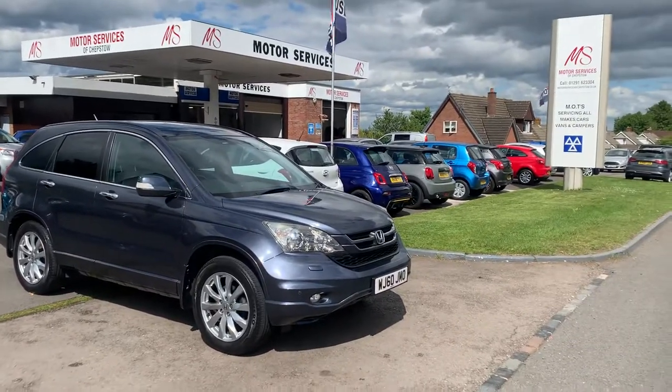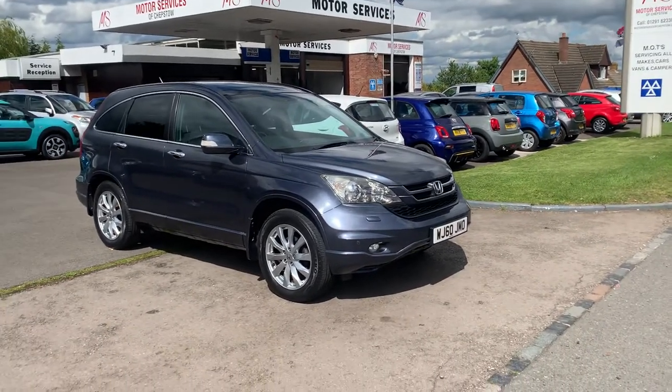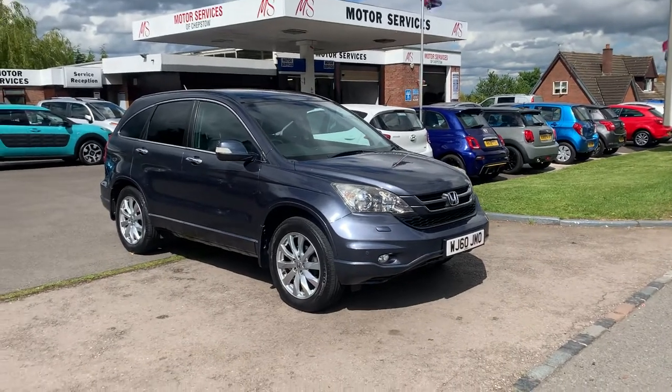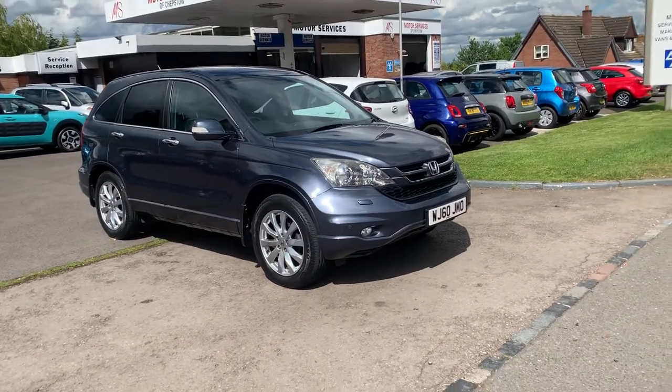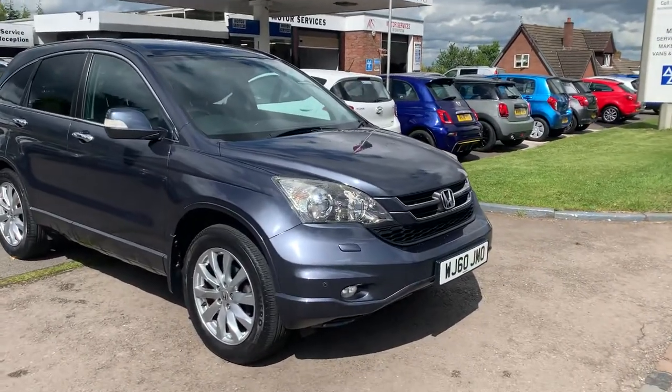Hello, welcome to Motor Services of Chepstow. Today we have a lovely 2010 60-plate Honda CR-V 2-litre petrol automatic, top of the range finishing in a beautiful metallic grey with a tinge of blue.